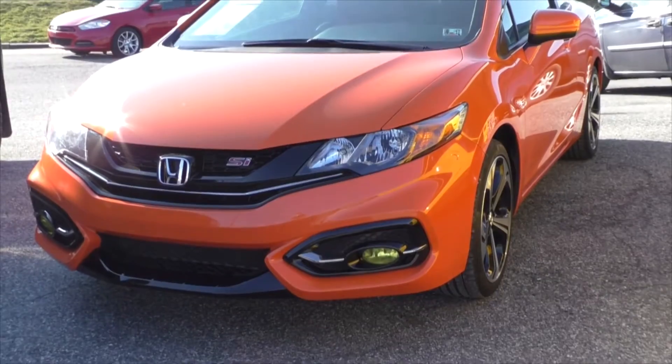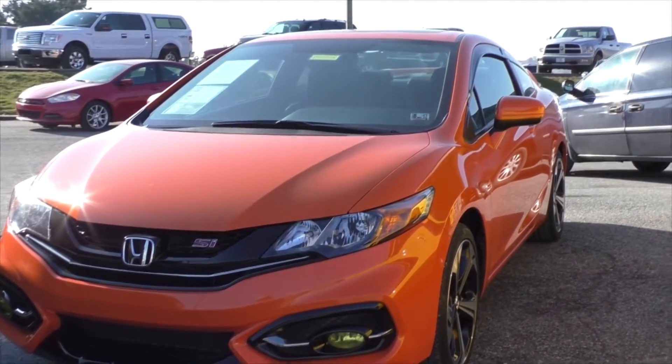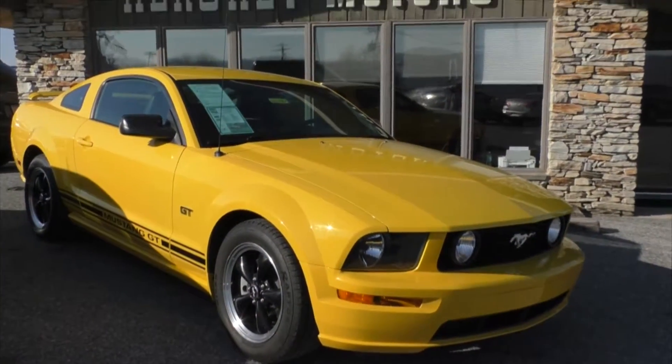We have a wide range of inventory that we carry here at Hershey Motors. We have sports cars — for example, I've got a 2015 Honda Civic SI six-speed, beautiful vehicle. Also on the performance end, I've got a 2006 Ford Mustang GT, yellow, five-speed — very, very nice vehicle.